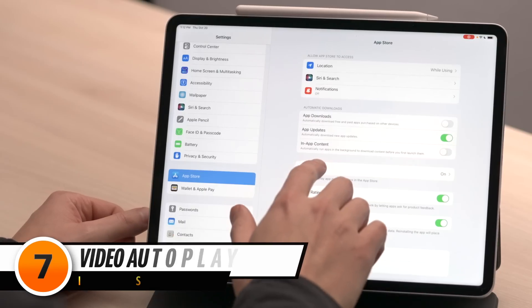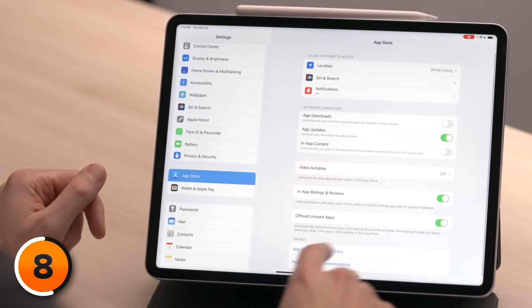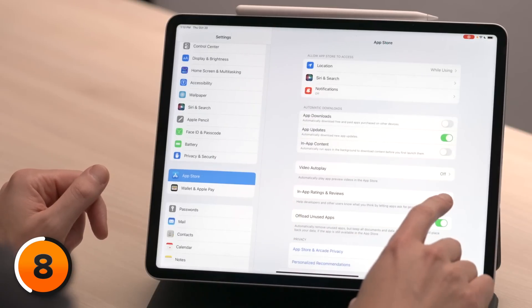In-App Content is a battery drainer. Games like Genshin Impact are already huge, and after you start playing them you have to download a bunch of new content anyway. Next, tap on Video Autoplay. When this is on, your iPad automatically plays app preview videos in the App Store, using battery life for videos you don't want to watch — let's turn that off. The next setting is In-App Ratings and Reviews. When you turn this off, you'll see fewer pop-ups in apps asking you for five-star reviews. Tap back to App Store and turn off the switch next to In-App Ratings and Reviews.